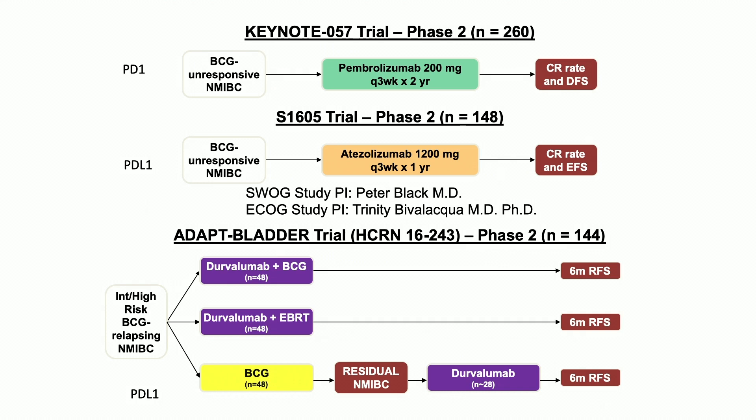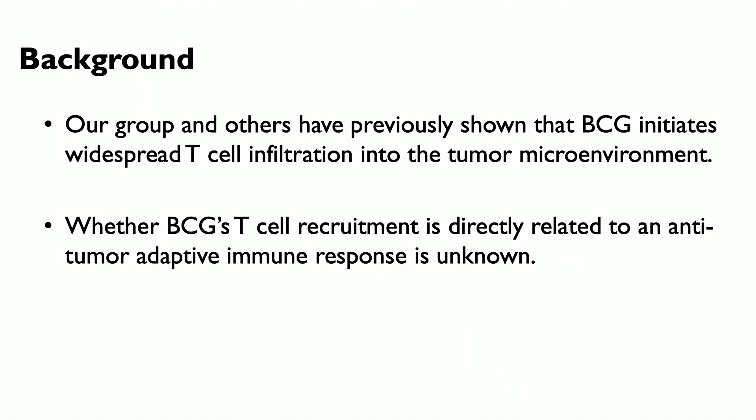There are additional trials, including one using a combination of BCG with a PD-L1 inhibitor and also combining this with radiation — that trial is ongoing and we'll learn more. But as I stated before, all of this was done before we actually understood what was happening in this disease state and whether these treatments would be effective.